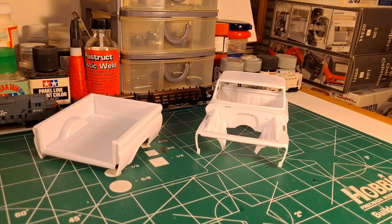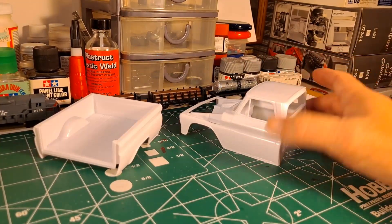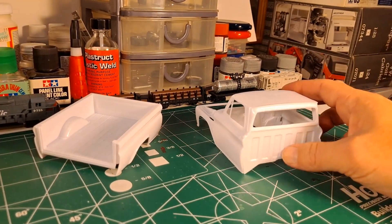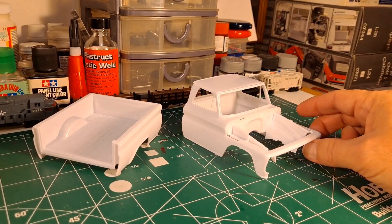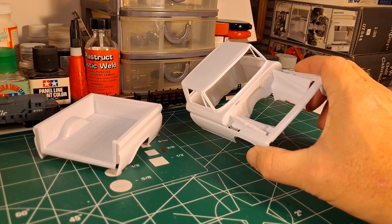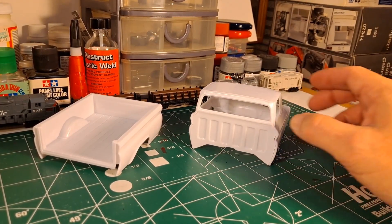You're looking at pretty much everything I've got done so far, with just a few weeks left to go. The only thing I've got done on my Revell 66 Chevy Fleet Side Pickup is I have glued the firewall and the rear of the cab in place — that's about it.